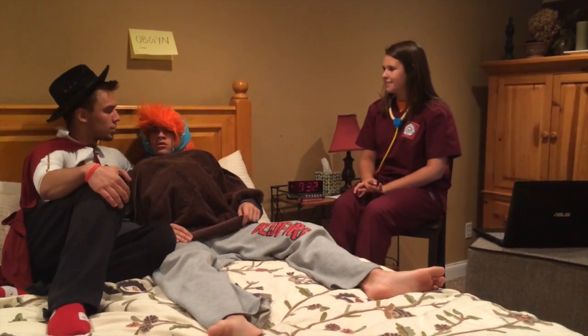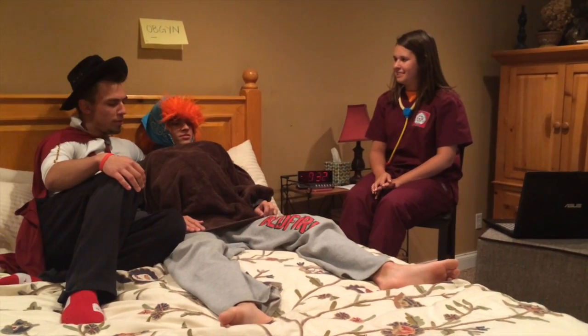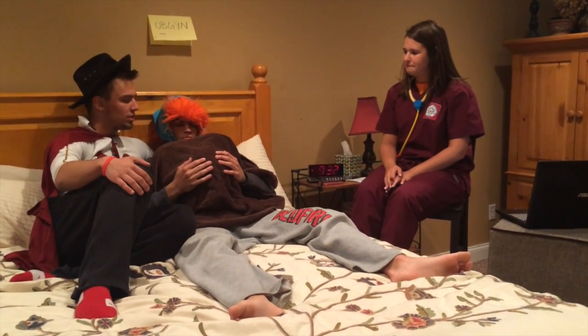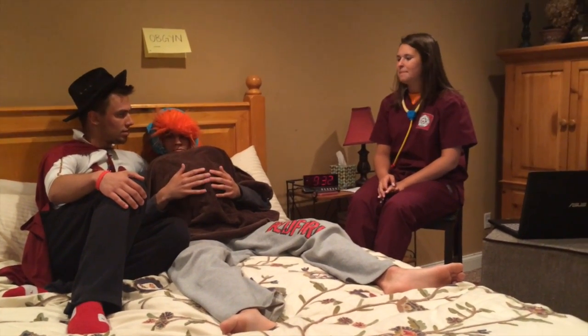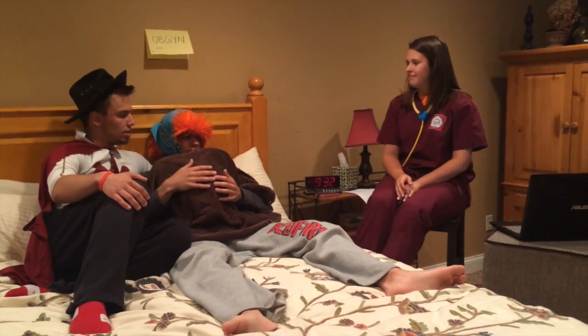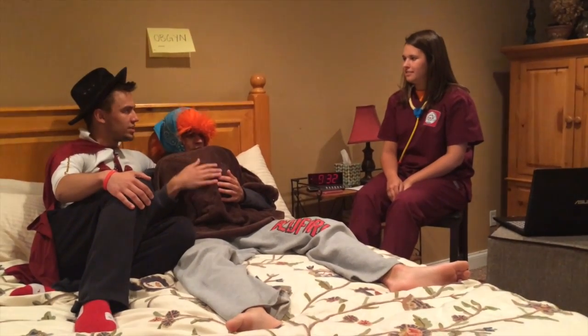How are you guys today? Great. How are you, honey? Good. Before we get started, let me apologize for her — she's a little shy about how she looks right now. She just wanted to cover up with a towel if that's okay. Yep, that's fine. I'll be honest with you — we got told we had to come here. What exactly is an ultrasound?